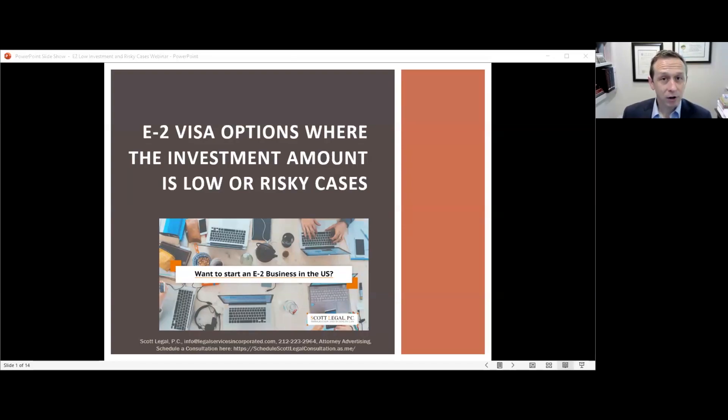A few things before we get started. This webinar is part of a series — we try to do at least two webinars a month on a variety of immigration topics. At the end of this presentation, we'll send you a link to sign up for future webinars, the PowerPoint you see on screen, a comprehensive guide to the E2 visa, and a link to our YouTube channel. We record our webinars and post full-length webinars as well as shorter videos covering the full range of immigration issues.